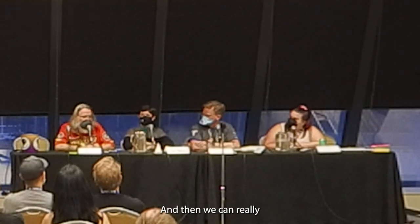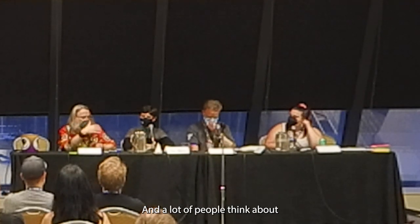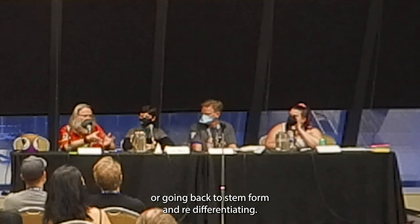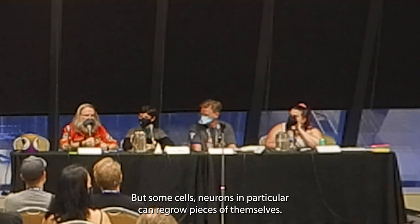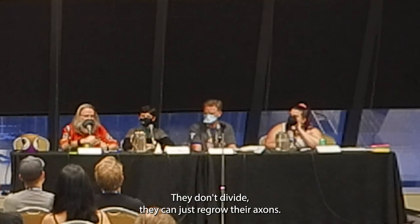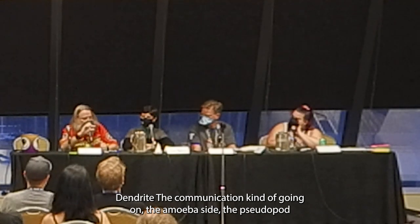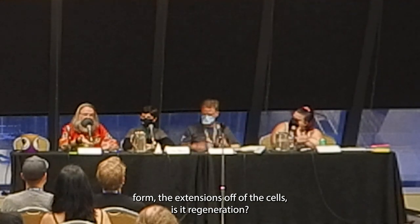We can really muddy the waters here — a lot of people think about cellular regeneration as cells dividing, making more of themselves, or going back to stem form and re-differentiating. But some cells — neurons in particular — can regrow pieces of themselves without dividing. They can regrow their axons and dendrites, the communication extensions off of the cells. Is that regeneration?